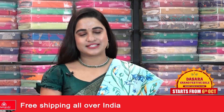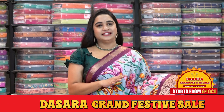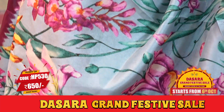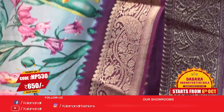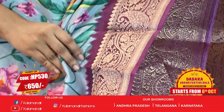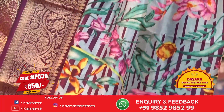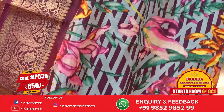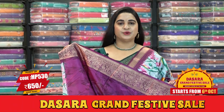Let us check the next pattern. Here we have one more pattern from the same collection, which is grey and dark wine color — a very trendy combination. The body has beautiful floral and leaf zhal, printed, with a contrast border featuring parsley floral weaving, diamond brocade, and drop weaving in golden zari. The pallu is a self-color pallu with printed florals and lines, paired with a contrast printed blouse along with a border.